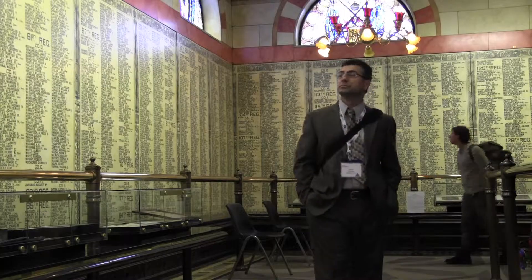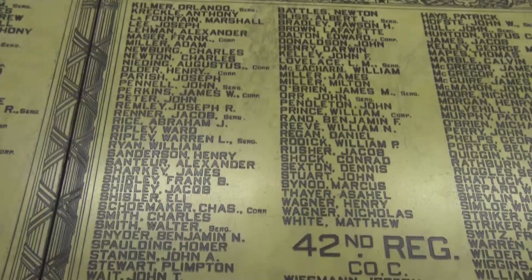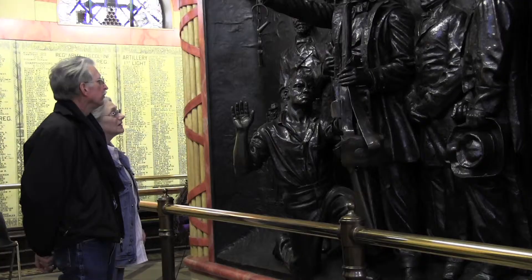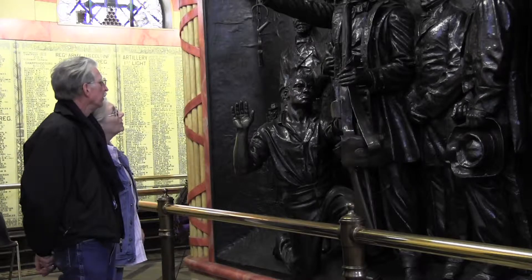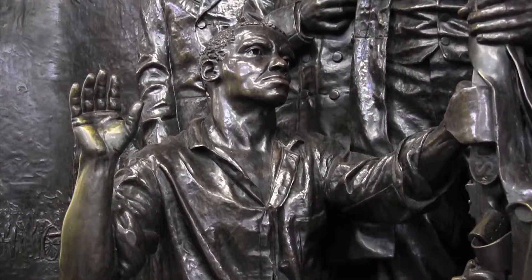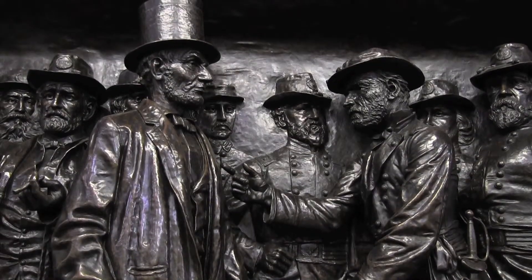Inside the Soldiers and Sailors Monument, the walls are covered with over 9,000 names of the people who served in the Civil War from Cuyahoga County alone. Also, there are several statues on display. All of the reliefs in the monument are bronze, life-sized to scale, and when looking at the bottom you find the names engraved.